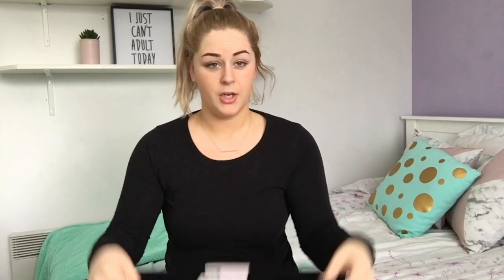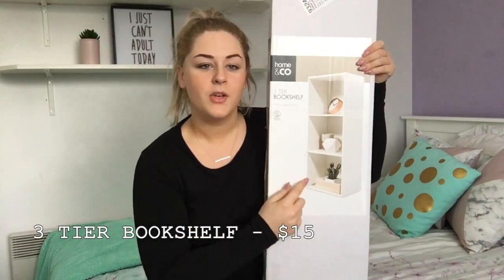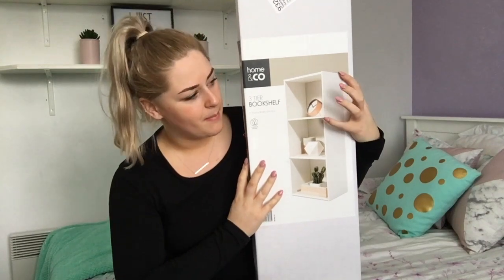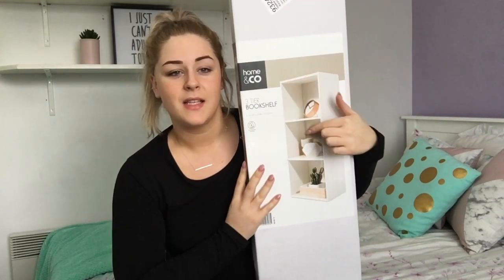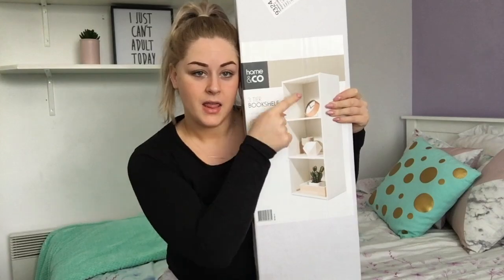This is going to be the biggest project ever to change my entire room, but we're going to do it! So the next thing I'm going to show you is quite heavy — it's a three-tiered bookshelf. I'm going to be removing some furniture in my room and putting this in here instead. I've got lots of plans for these little boxes, and some of the things I bought will be going in them.